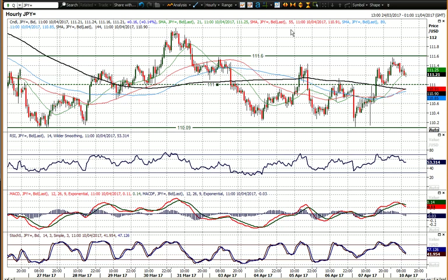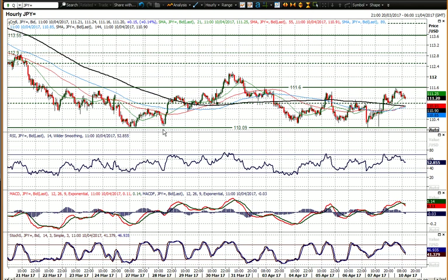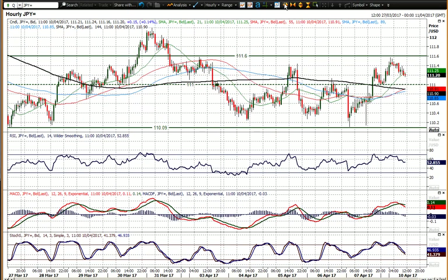That big low at 110.09 continues to remain intact and has been tested on several occasions and held on several occasions.